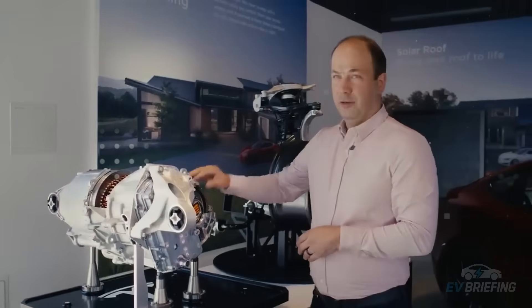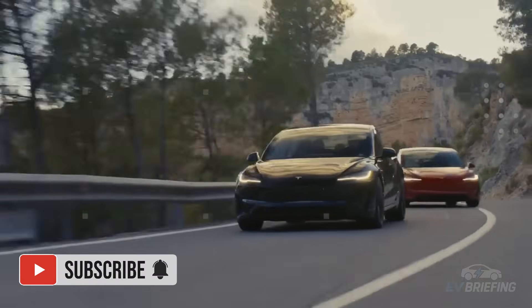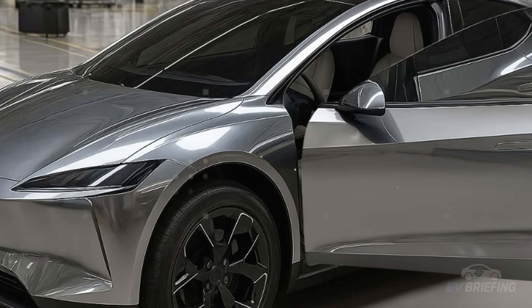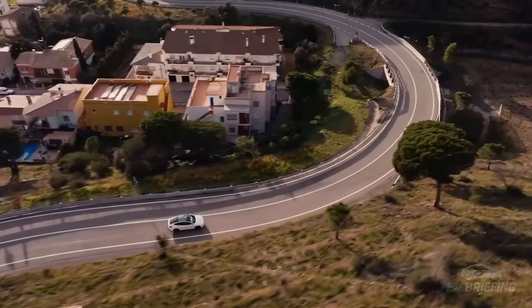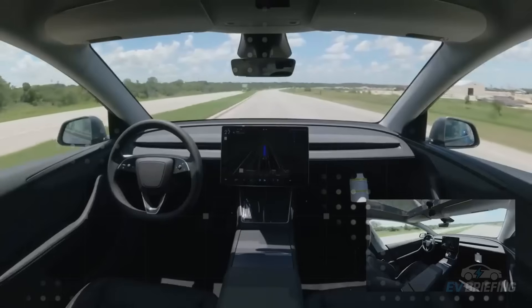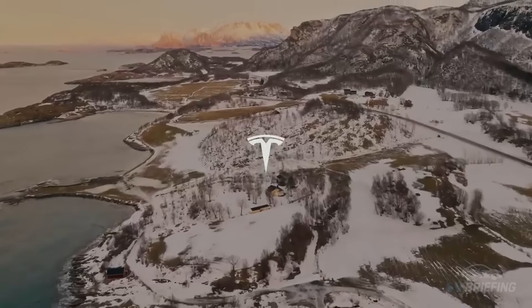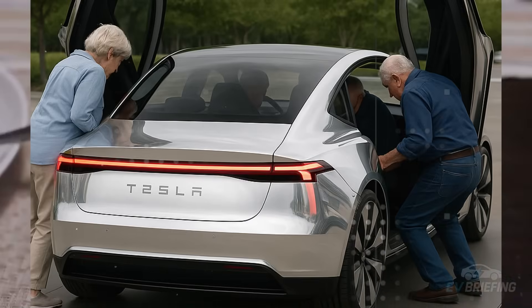The Model 2 could feature an intelligent system that meters the power delivered to the wheels based on road conditions and driving style. Imagine a car that senses you're on a wet road and softens the throttle to prevent skidding, or that senses a sharp turn and adjusts torque for more precise steering. This makes driving more natural, safer, and less stressful. This refinement in power delivery also helps preserve tires — more controlled torque application can increase tire life by up to 15%, representing direct savings and reduced maintenance.